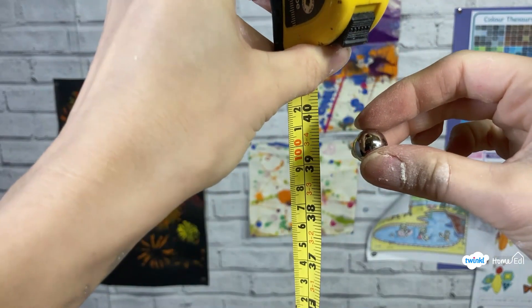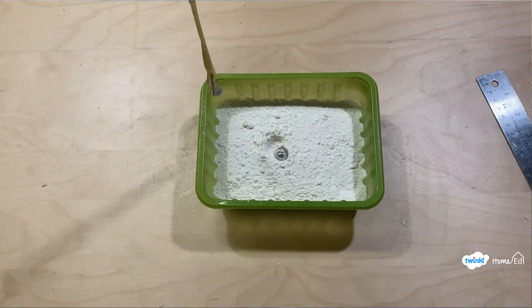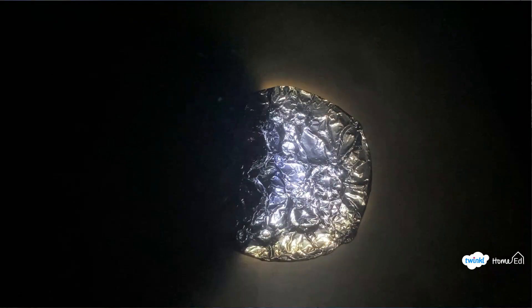Welcome to Exploring Nature with Children. I'm Samantha from Twinkle and we're doing Moon Week this week. There are so many different areas of the moon you can look at and study. We've got some brilliant activities and ideas for you to try out at home, so keep watching to find out more.